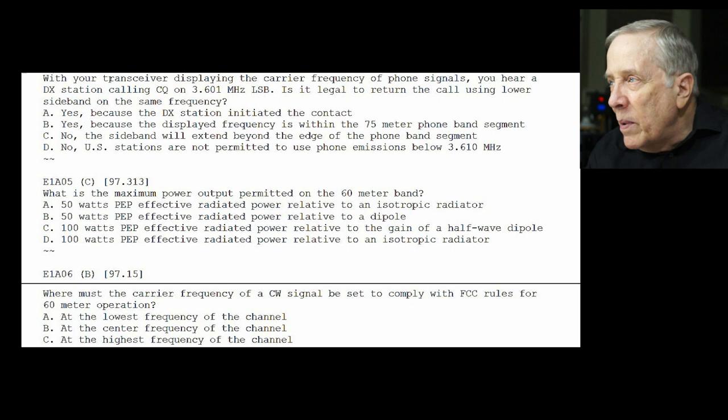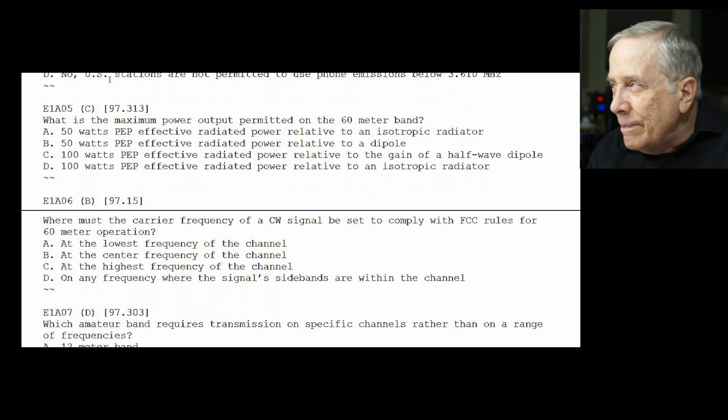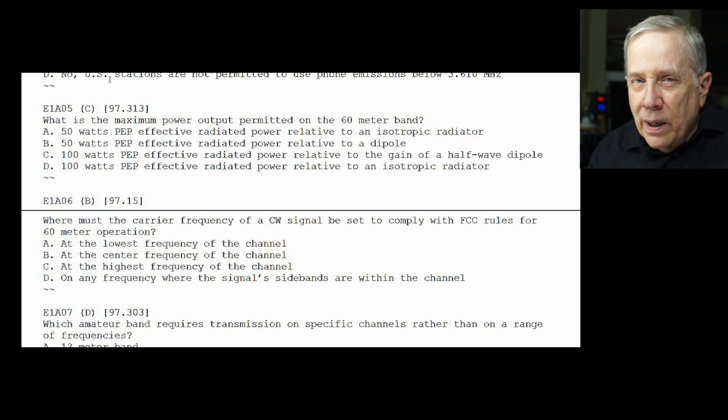E1-A05: what is the maximum power output permitted on the 60 meter band? The answer is C — 100 watts PEP effective radiated power to a half-wave dipole. They mentioned gain compared to an isotropic radiator; a dipole has 2.14 dB gain, so I guess that's why that's there. But anyway, it's 100 watts PEP to a dipole.